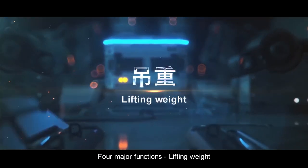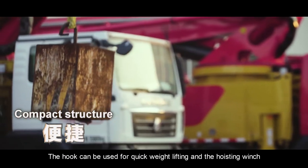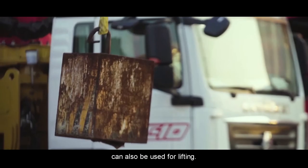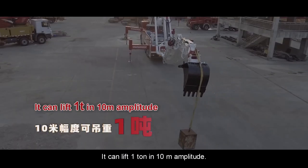Four major functions — Lifting Weight: The hook can be used for quick weight lifting, and the hoisting winch can also be used for lifting. It can lift one ton at a 10-meter amplitude.